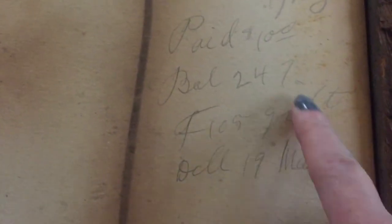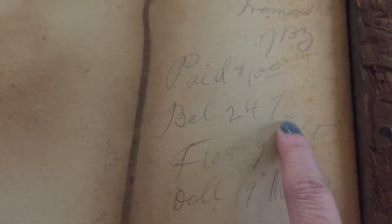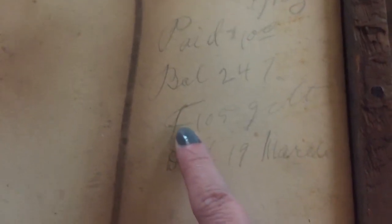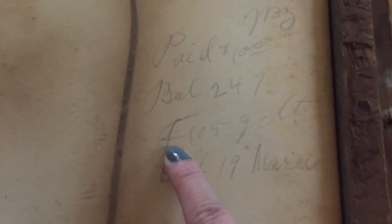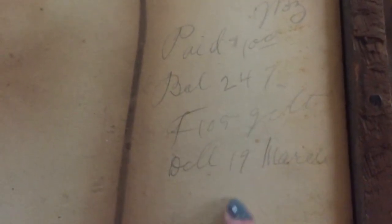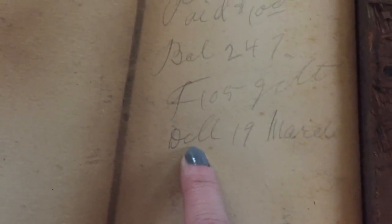And then it says balance — I don't know — 247, and I think this goes with a word down here. My husband thought it was like 24 percent, but I'm not sure. And then this word I really have no clue — my husband thought it might say something like 'for gift.' This one says 19 and March — I believe that's March. I really don't know if it says sell or sold. I'm going to have to do some research and try to figure out a little bit more information.